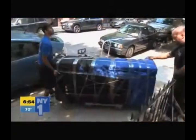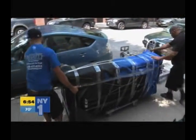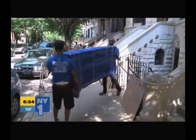She says the most common issue on move day is a price spike when an hourly move takes much longer than expected. She recommends finding a mover that offers a flat rate, all-inclusive move.